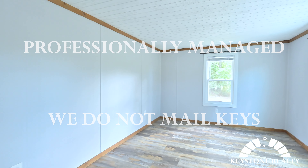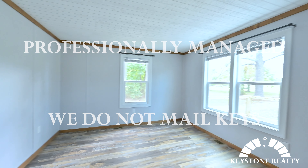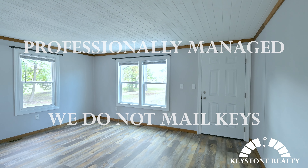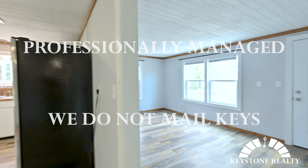Hey everybody, this is Zach Bass with Keystone Realty. We're here at a great new rental to show you today. This is 1105 North Winstead Avenue — a three bedroom, bath and a half home with central heating and air.